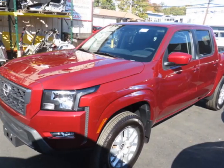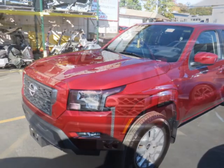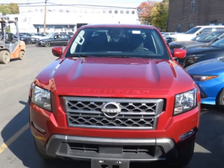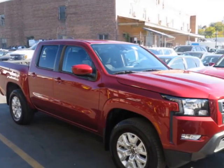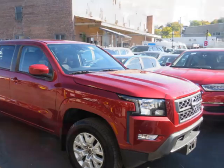Take a look at this 2023 Nissan Frontier Crew Cab 4x4 SV Automatic. This vehicle has just under 15,000 miles. For your protection, a warranty is available for this vehicle.